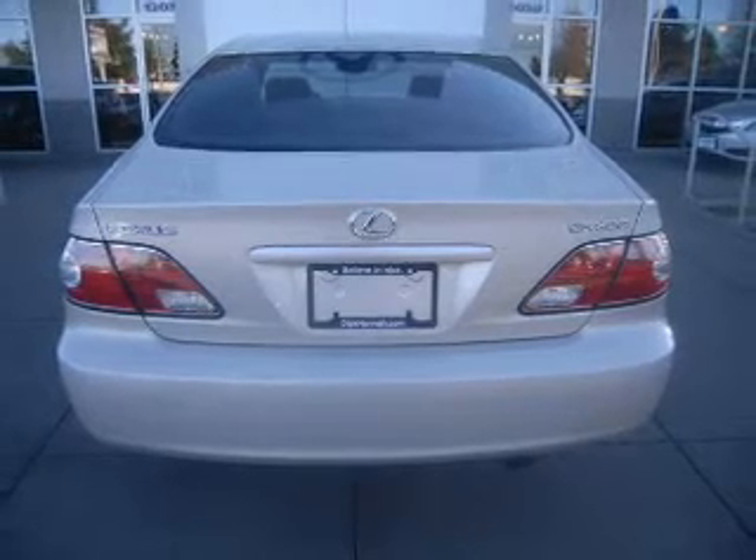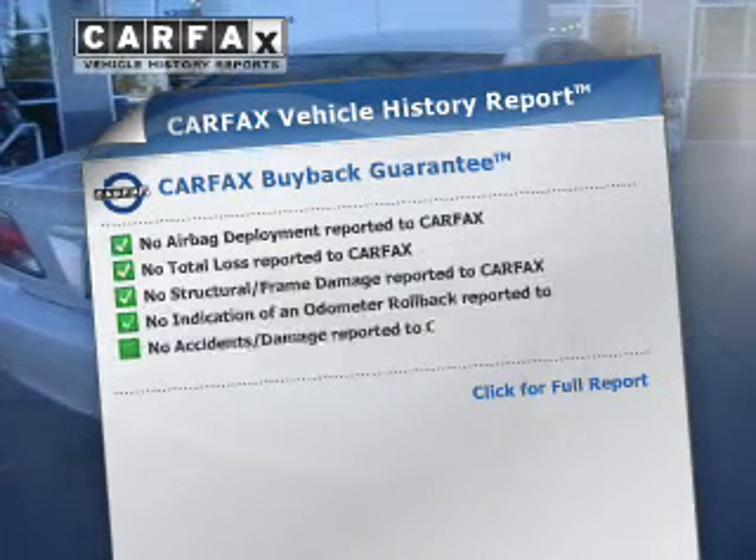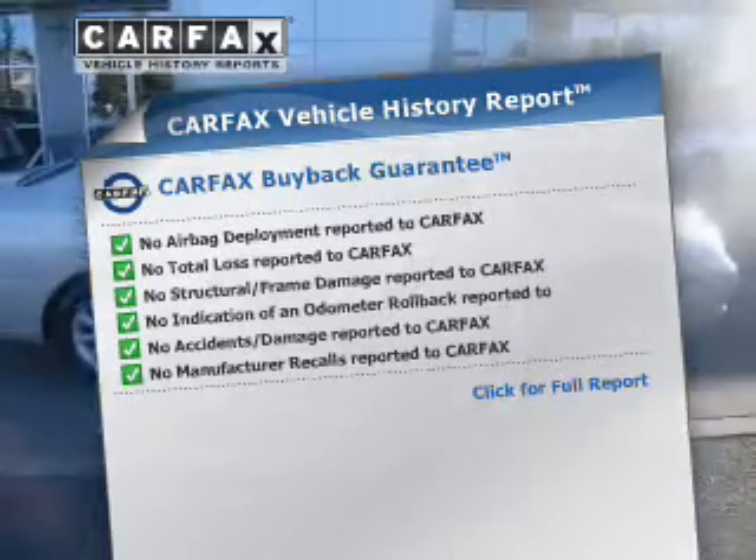Let the outside in with a power sunroof. Rest easy knowing this vehicle comes with a Carfax Vehicle History Report from Carfax, the most trusted provider of vehicle history information.